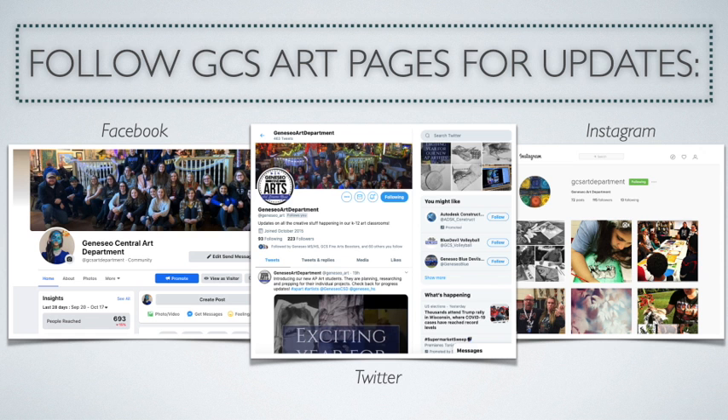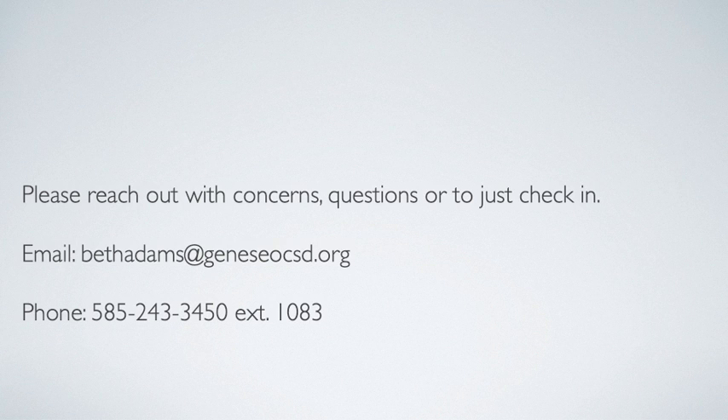If you don't already, I would suggest following the Facebook, Twitter, and Instagram Geneseo Art pages. This is where we post all of the great things that are happening in our classroom. I'm available by email or phone, extension 1083. Please reach out with any questions or concerns. Thank you.